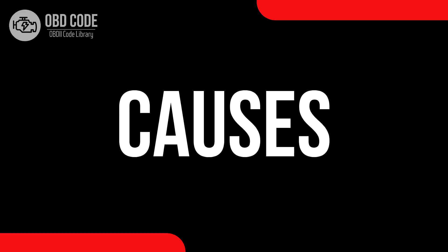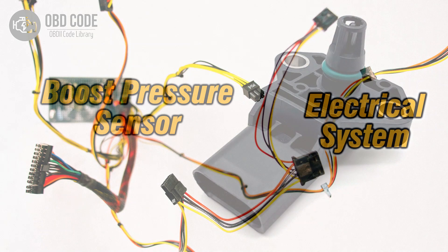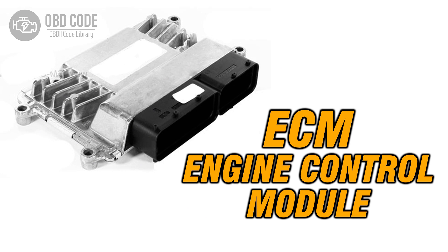Causes of code P0239: 1. Malfunctioning or damaged turbocharger boost sensor B. 2. Electrical issues within the wiring of boost sensor B. 3. Problems with the engine control module (ECM) affecting sensor B functionality.